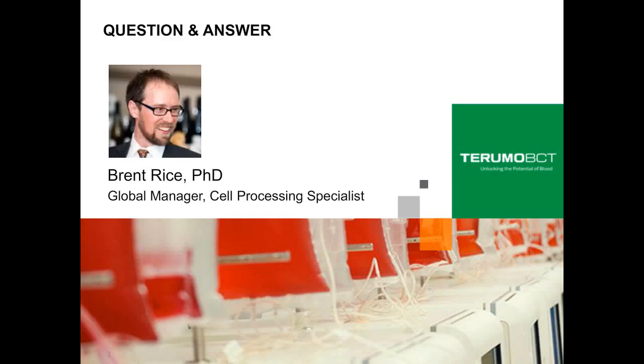One attendee asks: could I get a copy of the presentation and the poster mentioned? The slides currently aren't available for distribution. However, this presentation itself should be available for the next six months as of today on the LabRoots website.